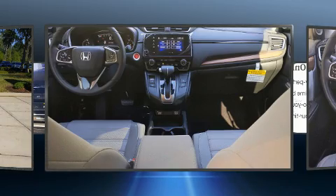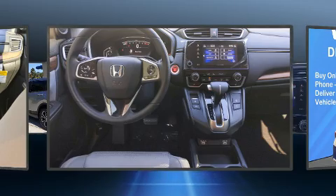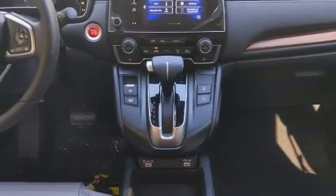Top features include front dual-zone air conditioning, delay off headlights, one-touch window functionality, a trip computer, heated seats, lane departure warning, and much more.